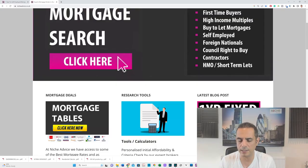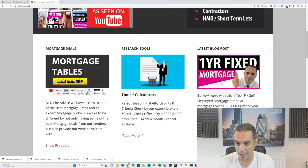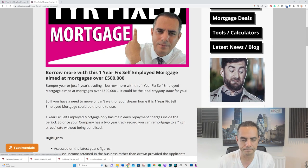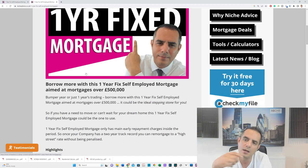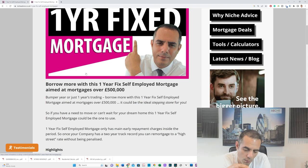If you go on the home page of our website nicheadvice.co.uk there's the article on one-year fixed mortgages. The first thing is a one-year fix gives you flexibility — nobody knows what's happening. You take the one-year fix, but there are specific reasons why you'd take it with this particular lender.